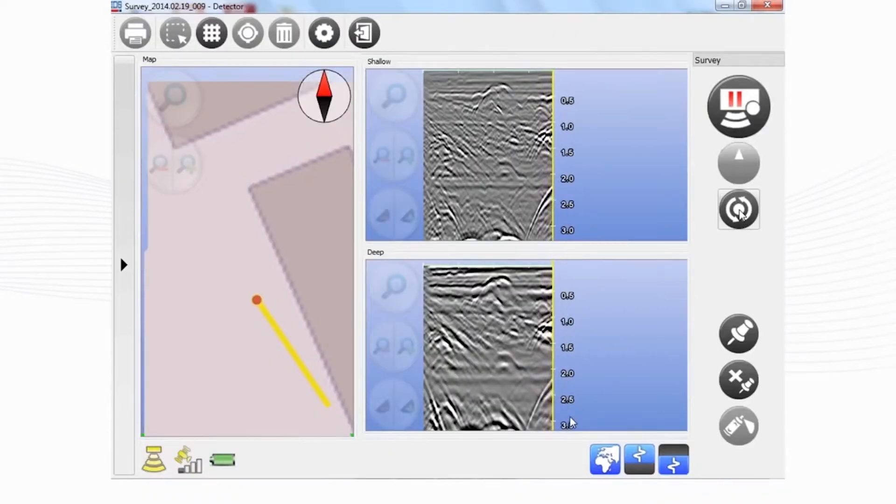Moving to array systems, RISC-MF mode represents the modular solution of IDS Georadar. With a simple upgrade from single frequency to four dual-frequency antennas, it permits mapping of both narrow and enlarged areas.